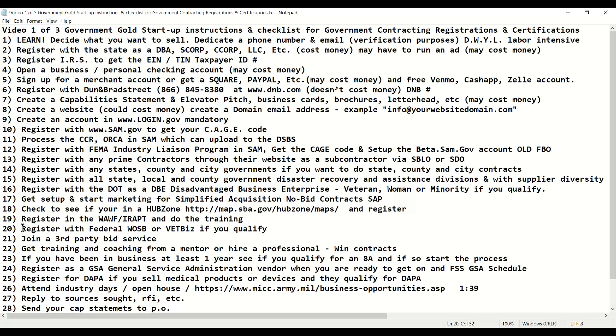You can also register with the federal government if you're a woman-owned or veteran-owned business, if you qualify, through the SAM system. You can use the SBA or PTAC to get help with that, or if you don't want to mess with it, you can pay someone to do it as well.